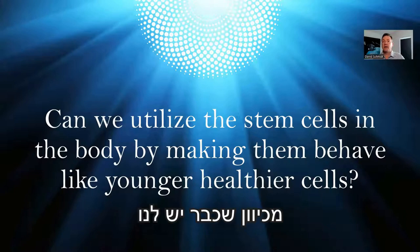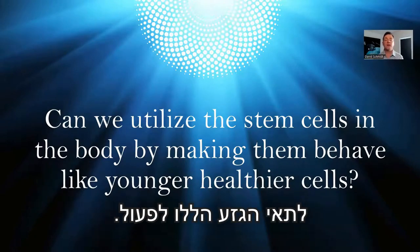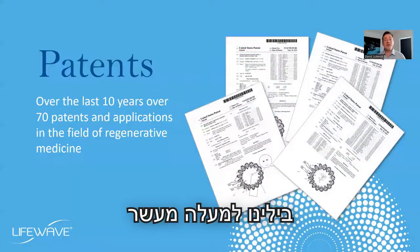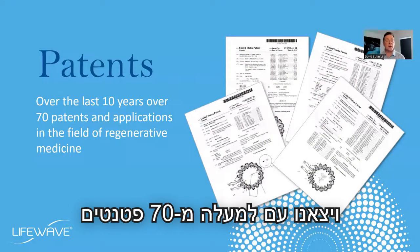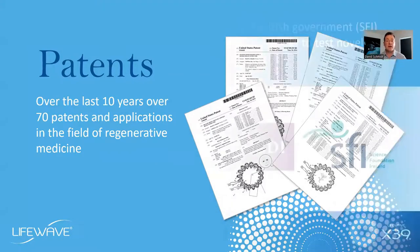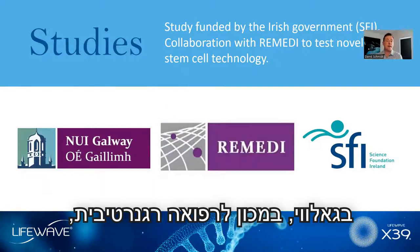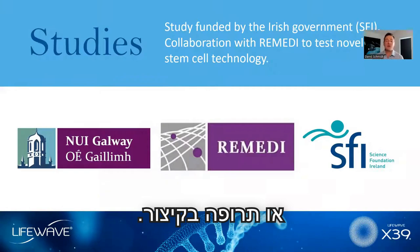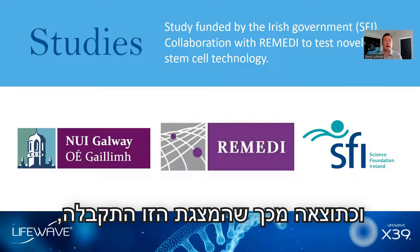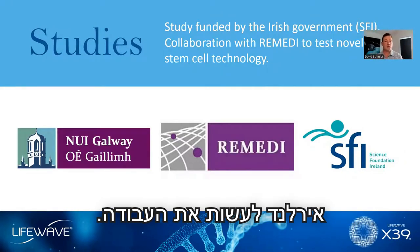The question is: since we already have stem cells in our body, would there be any way that we could get those stem cells to act like younger, healthier cells? We spent over 10 years doing this, and we came out with over 70 patents in the field of regenerative medicine and regenerative science.